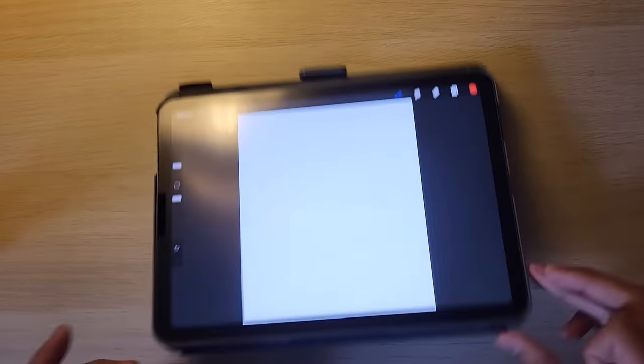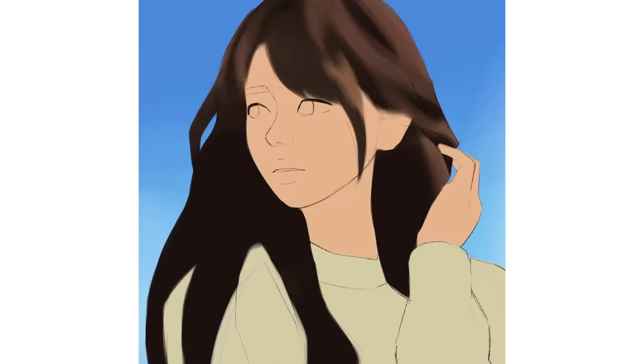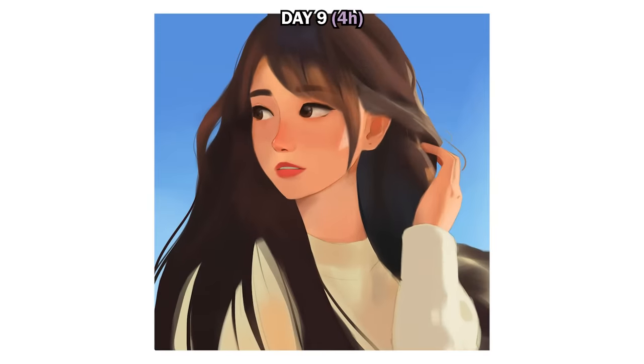For day nine, I lost track of time, giving in to the perfectionist within me. While it's good to strive for the best, I knew I needed to let go of perfection to save time for future portraits. This portrait ended up taking four hours to complete — we're getting longer.